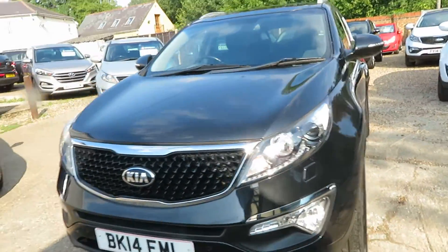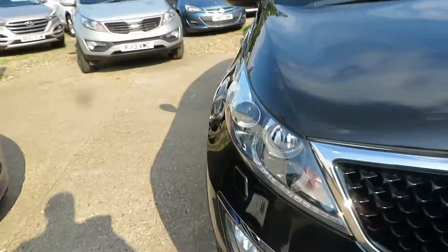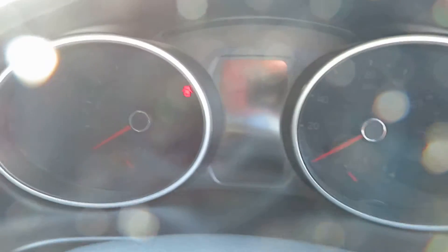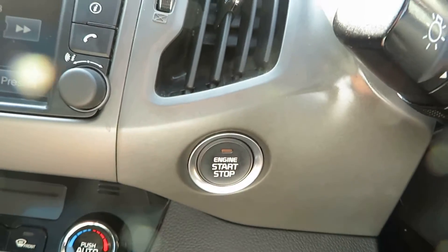Front parking sensors too, and as I say it's got the steering parking assist where it steers itself into the space for you.